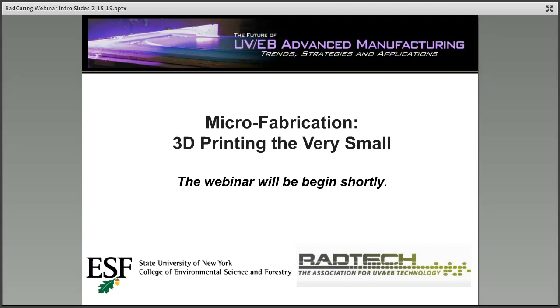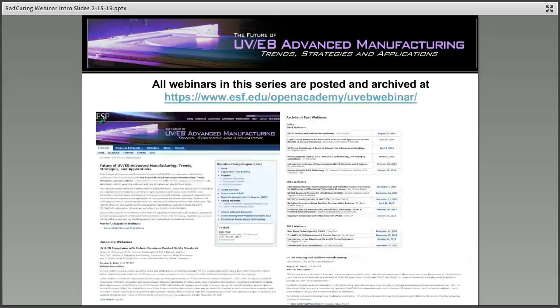Good afternoon everybody, or good morning to those of you joining from New Zealand. Thank you for joining us today. I'd like to welcome you to the Future of UV-EB Advanced Manufacturing, Trends, Strategies and Applications, a regular webinar series presented by the State University of New York College of Environmental Science and Forestry in collaboration with RADTEC International North America, the Association for UV and EB Technology. My name is Brandon Murphy, and I'll be your host today from SUNY ESF.